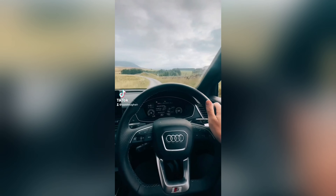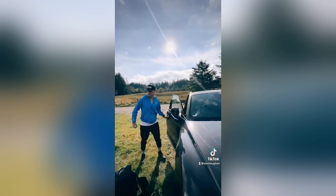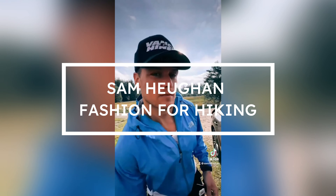Have you ever tried climbing a mountain with Sam? He is a special guest and keen climber who encourages his fans to exercise every moment until the sweat comes out. This is our fashion segment — what you need to hike a mountain like Sam.